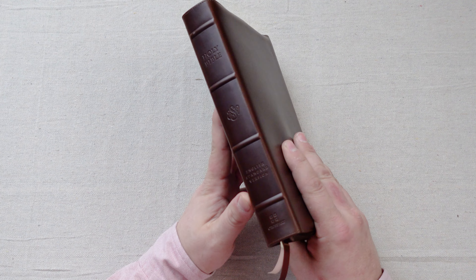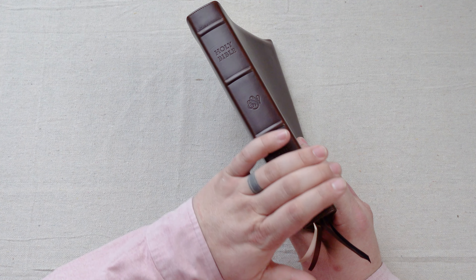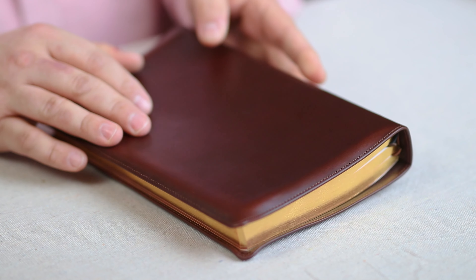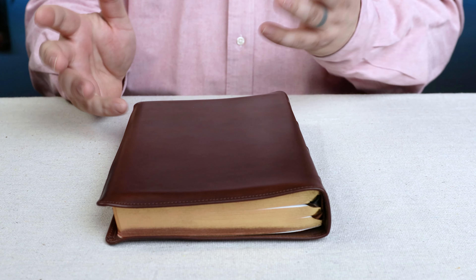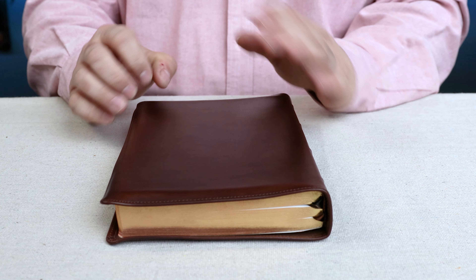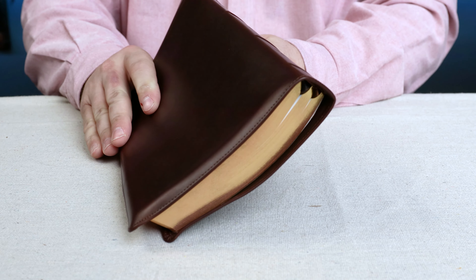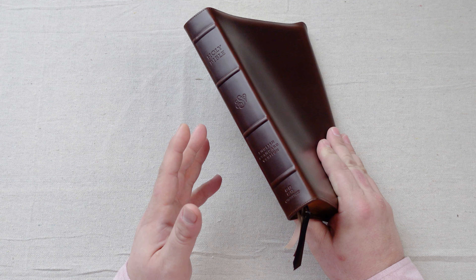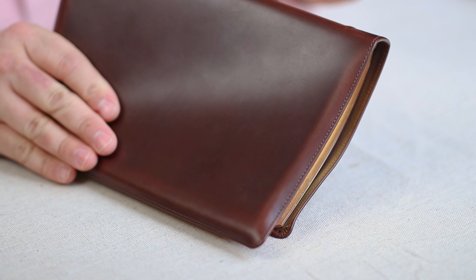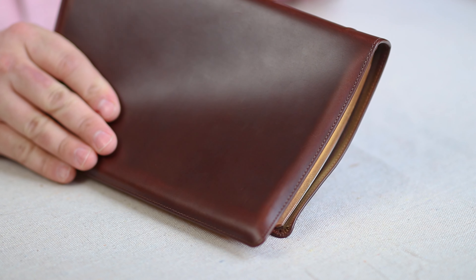With that said, the Horween leather is amazing. It's underwhelming when you first get it because it's not broken in. It feels cheap, almost plasticky. It has a dense cover, but if you don't know leather, it doesn't feel that significant. Now once you start breaking this Bible in, you'll see the vast difference between this leather and other leathers.